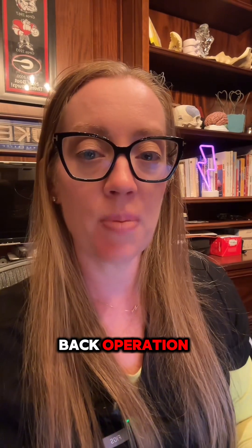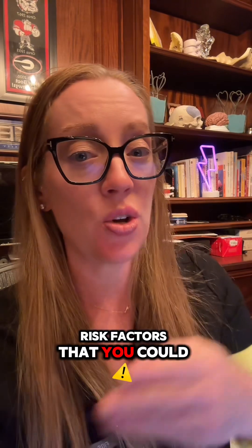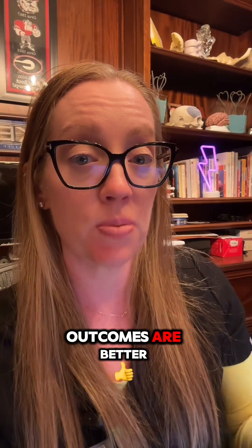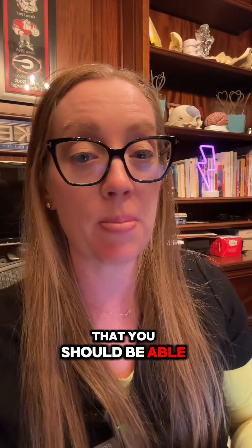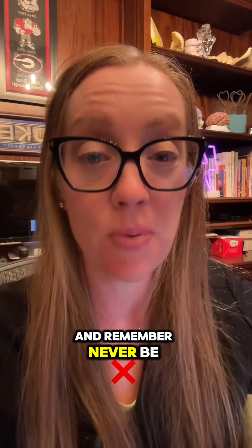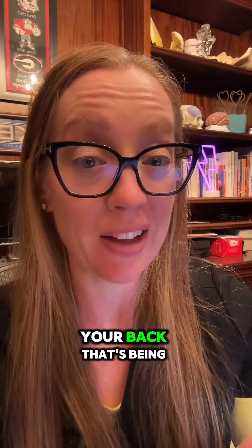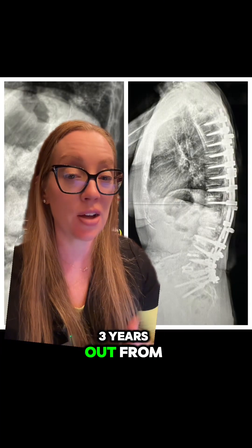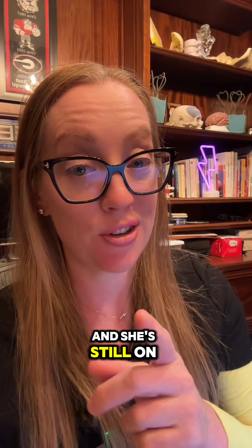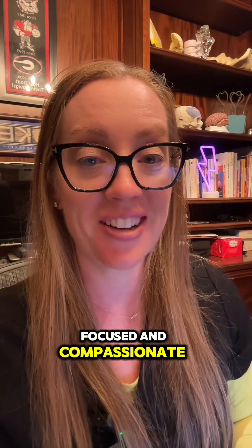If you're facing a back operation, make sure you ask questions. Are there any identifiable risk factors that could be corrected before surgery to improve your outcomes? These are questions you should be able to confidently ask your surgeon and get answers to. Never be afraid to ask for a second opinion — after all, this is your back. Our patient is now three years out from surgery with no progressive kyphosis, and she remains on medications for her osteoporosis. Another case of patient-focused and compassionate care.